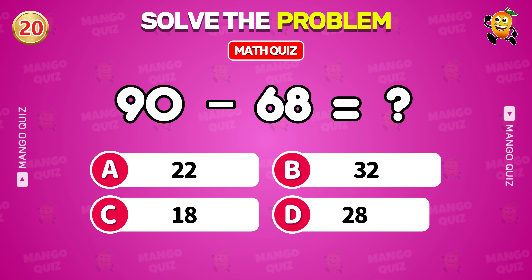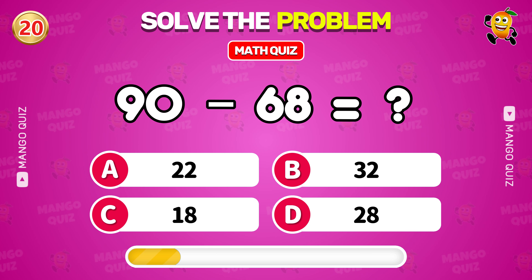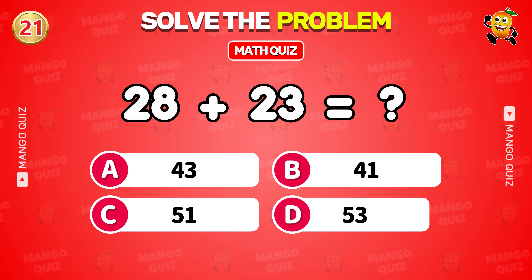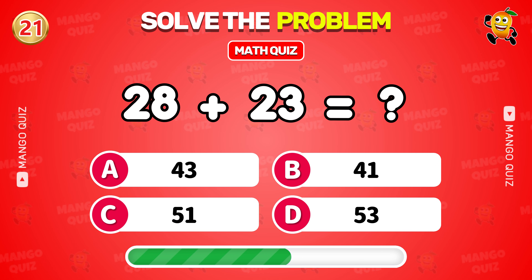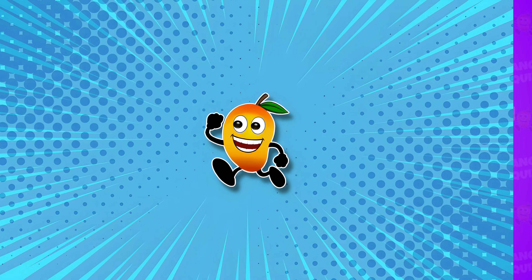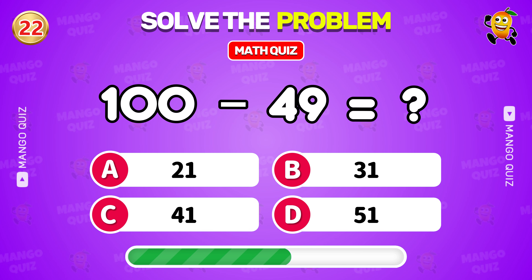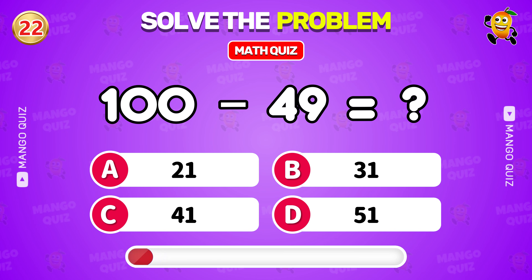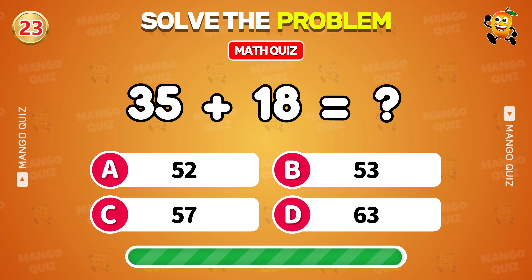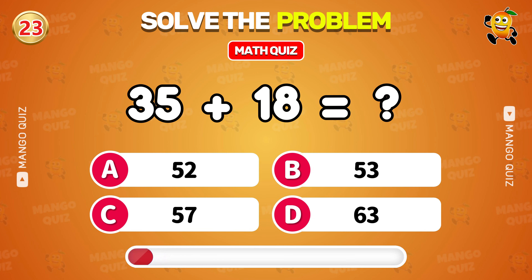What is 90 minus 68? 22. What is 28 plus 23? 51. What is 100 minus 49? 51. What is 35 plus 18? 52.